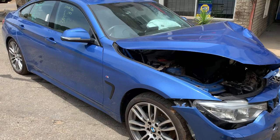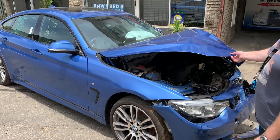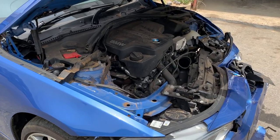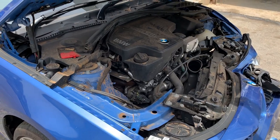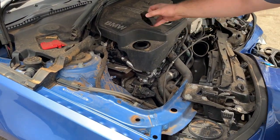Here in front of us we have the F34 Grand Coupe. The car is powered by the N20 motor. The motor itself has 60,000 kilometers on the clock and it's got a full service history by BMW. The engine itself has been well maintained and is in superb condition.